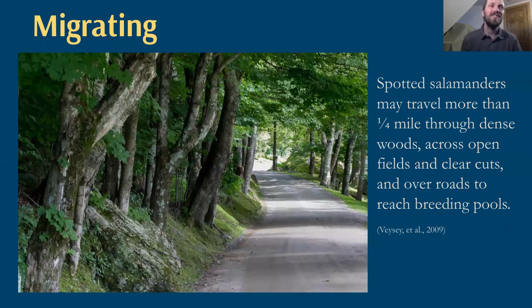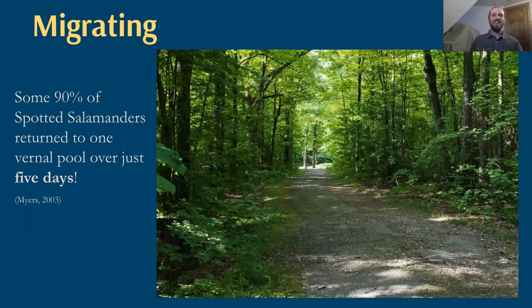This 2003 study found that 90% of spotted salamanders that went to a vernal pool came in just five days — and these can be hundreds and hundreds of salamanders. In good years, it can be really synchronous. While they have mysterious cues — we can't say at exactly 38.7 degrees Fahrenheit soil temperature all salamanders will move — the salamanders seem to be in sync and all get to the pool in just about the same couple of days.